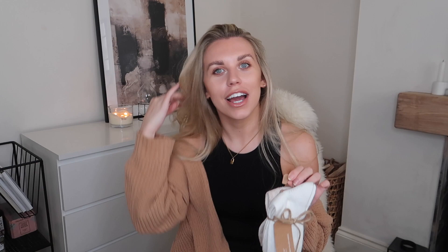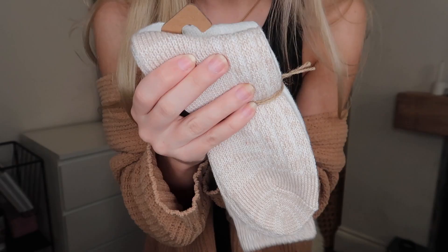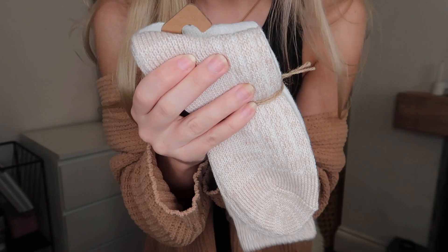The last item from the wellness section is a two-pack of socks made with recycled fabric — very much a White Company cashmere socks dupe. You get a beige pair and a cream pair, perfect for lounging around the house or working from home with leggings. I currently have the cozy black Primark socks on and these are so soft.